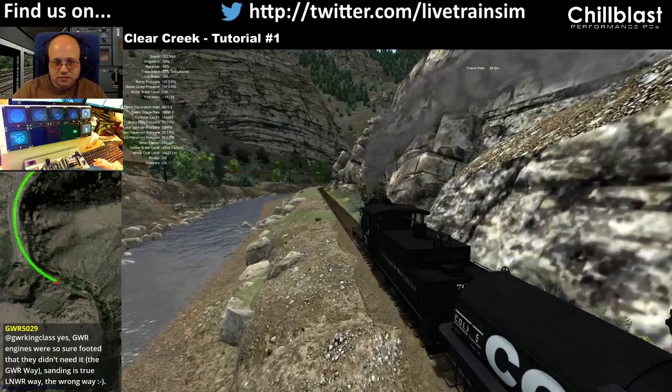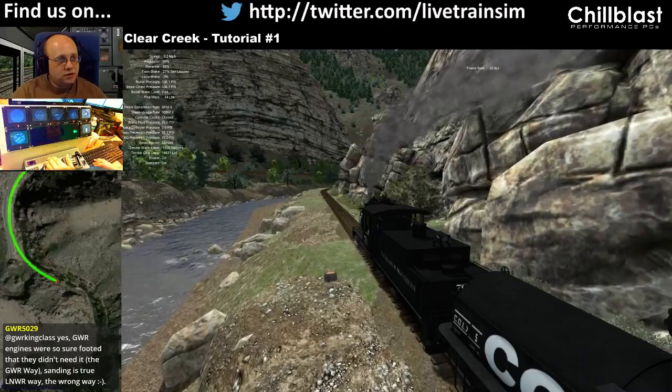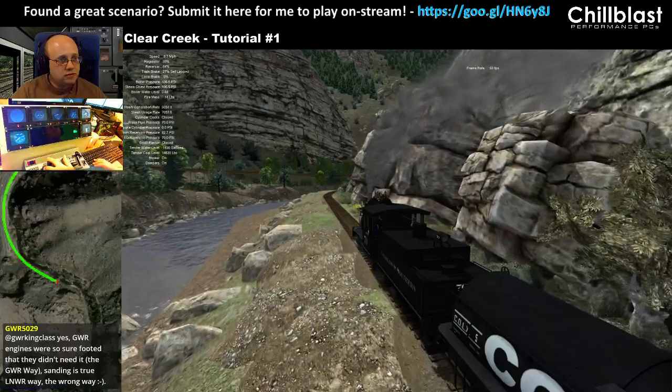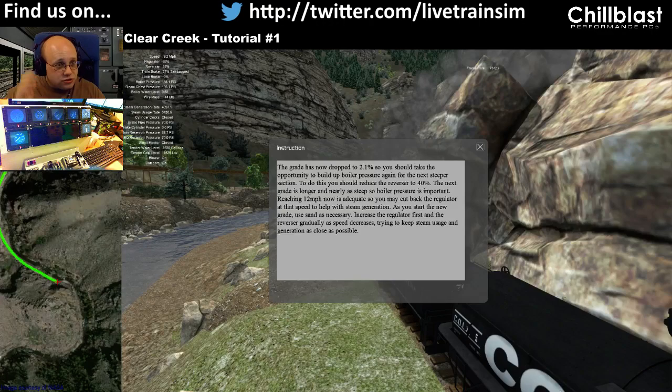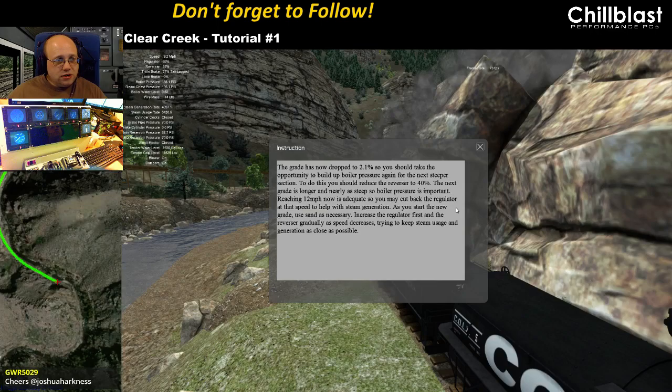We're speeding up again now — it's costing us some boiler pressure, but we're almost at the top here. The grade's now dropped to 2.1%, so you should take the opportunity to build up boiler pressure again for the next steeper section. To do this, reduce the reverser to 40%. The next grade is longer and nearly as steep, so boiler pressure is important.